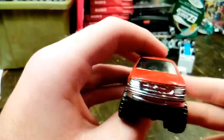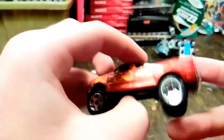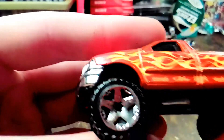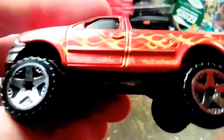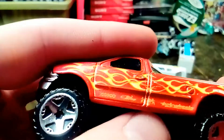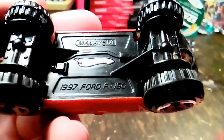Here's another 97 Ford. This is an off-roading truck. This has some sponsors down there too — I can't read what they say. It's got nice flames on it though, cool orange color. 97 F-150.